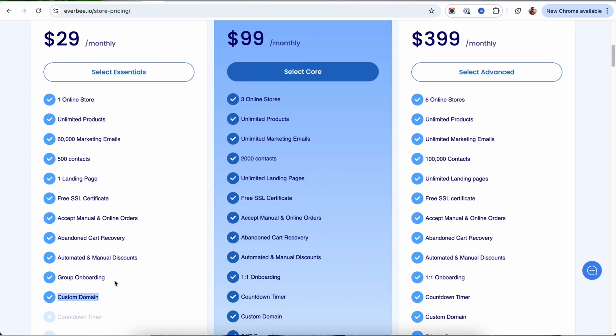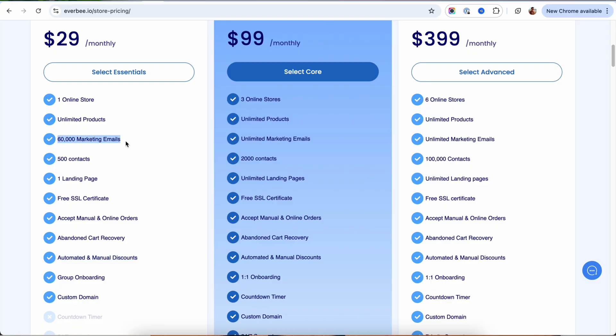You also get a custom domain with SSL, automated or manual discounts, and abandoned cart recovery emails. For marketing, you can send up to 60,000 emails a month to your contacts — all built right in. You can accept both manual and online orders, making it easier to test any type of product or offer you want. The only downside I see right now is that you cannot connect your Everbee store to any dropshipping suppliers, which would make testing products super quick. Hopefully that's something they'll add soon.